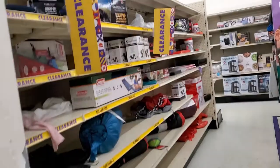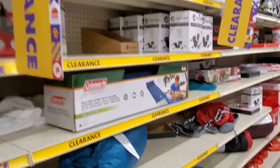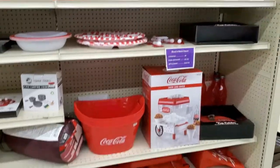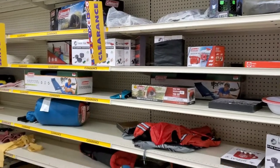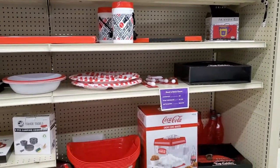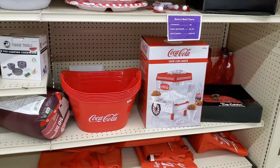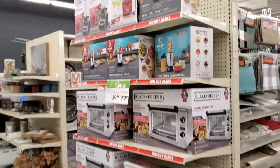Did y'all know Big Lots had a clearance section? So if you're looking for bargain gifts, look at this. Know someone that loves Coca-Cola products or they're an avid camper? Camping gear is on sale. And Coca-Cola paraphernalia. Snow cone maker. Definitely lots available.